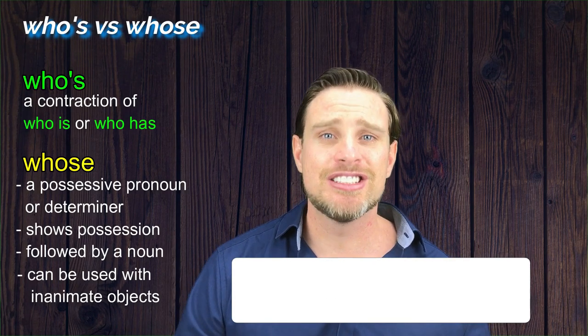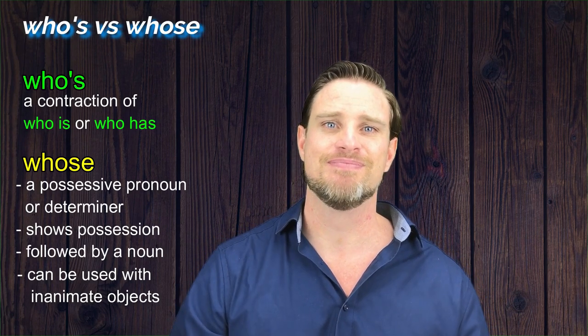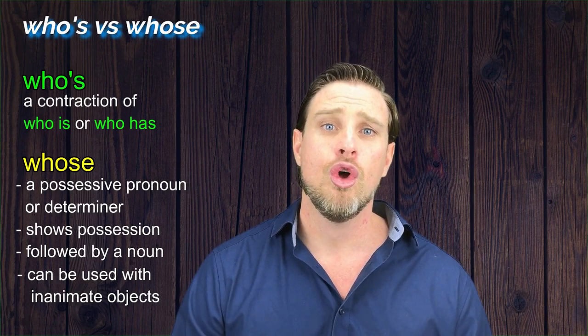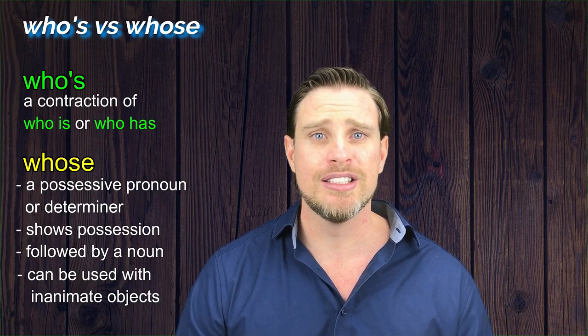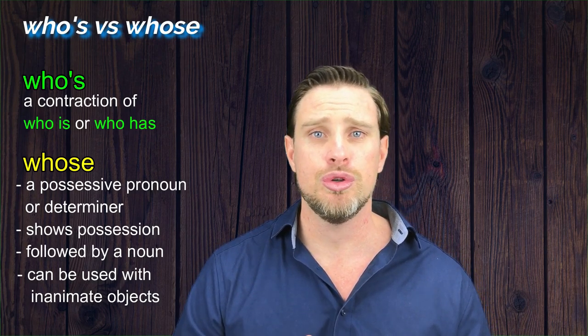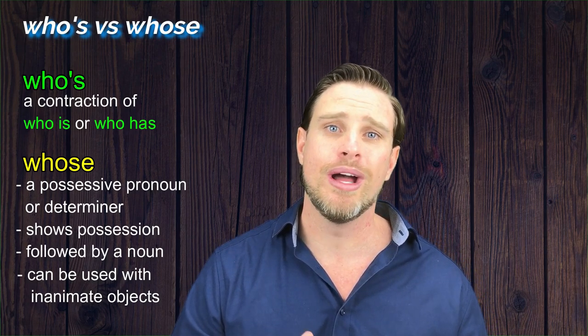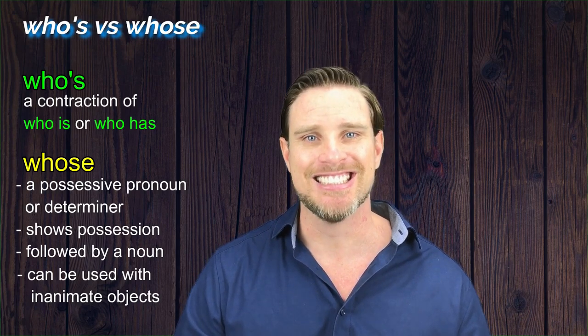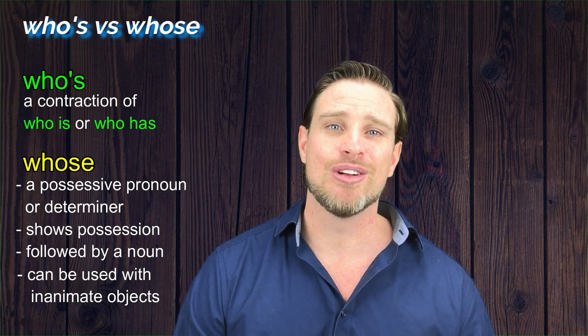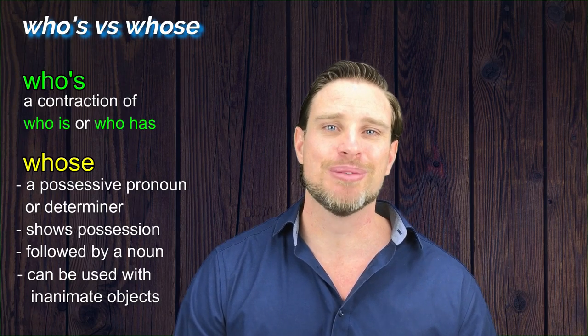So that's about as deep as we need to go in today's lesson. You now know the rule: if you can replace the word with 'who is' or 'who has', then use who's. If not, then use whose, spelt W-H-O-S-E, to show possession. Any questions, just leave them in the comments section, and I'll see you in a few days for the next one. Cheers!